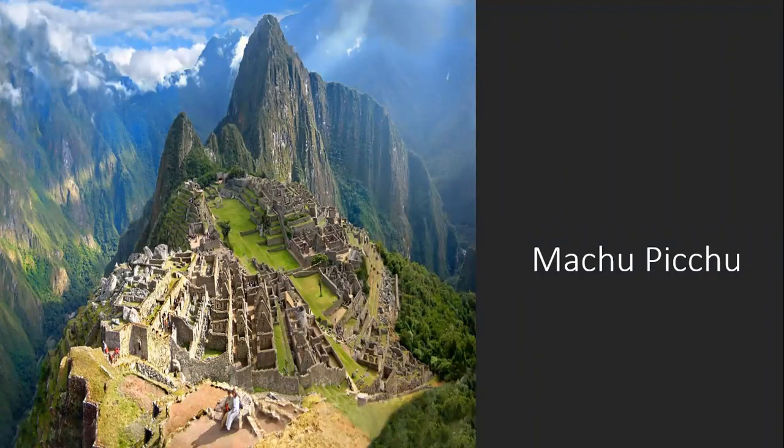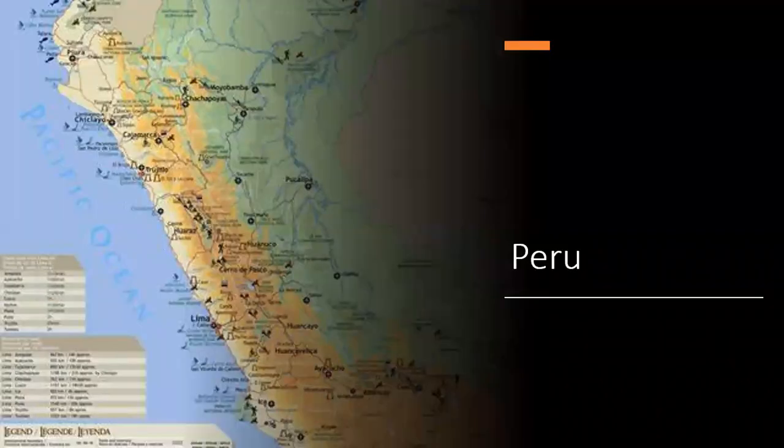Machu Picchu. Where would you find this beautiful place? Peru.